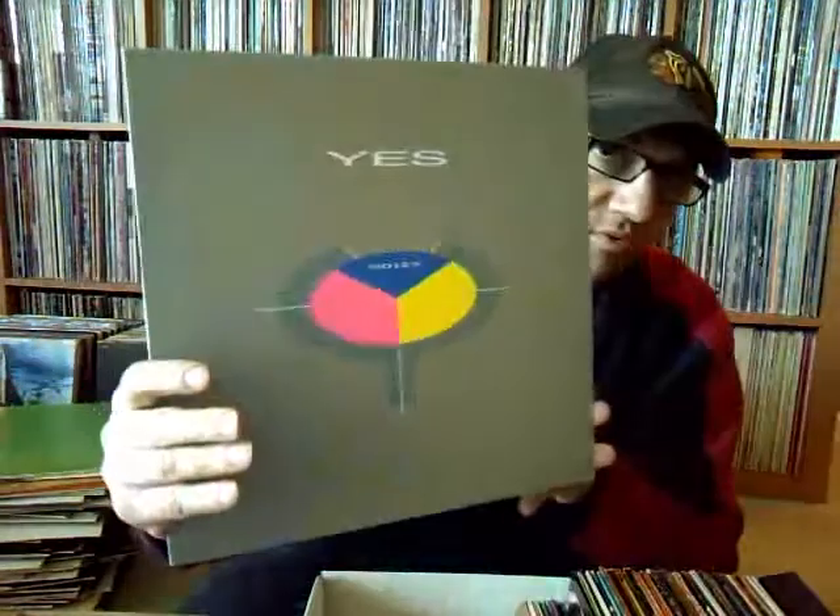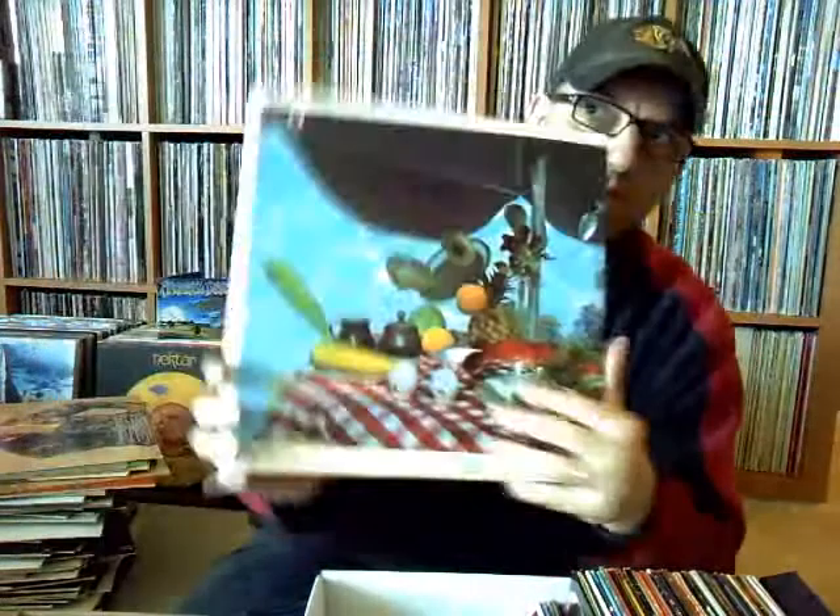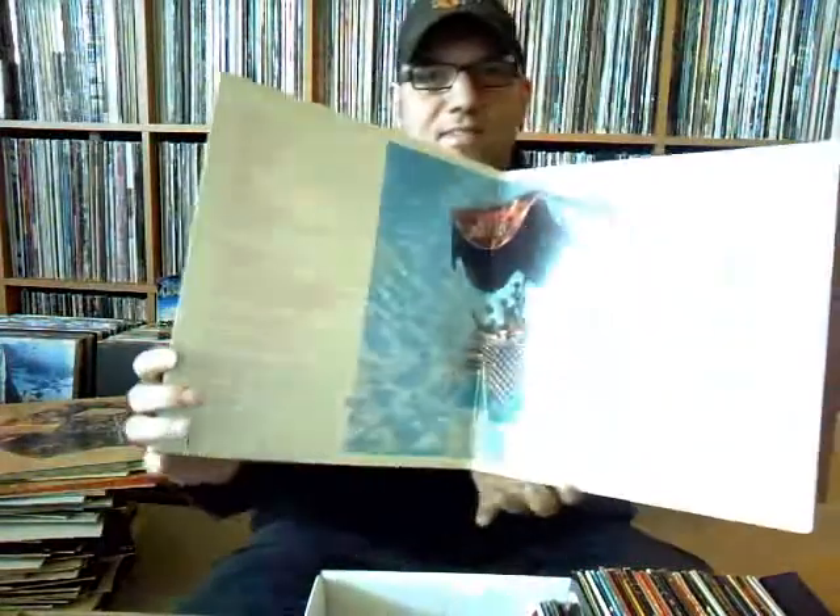Yes, '90125' — probably one of the big comeback albums for a band; this was huge when it came out. Jeff Beck, 'Flash' — gonna have this. Joe Walsh — but seriously folks, I think this has 'Life's Been Good' on there — great tunes.